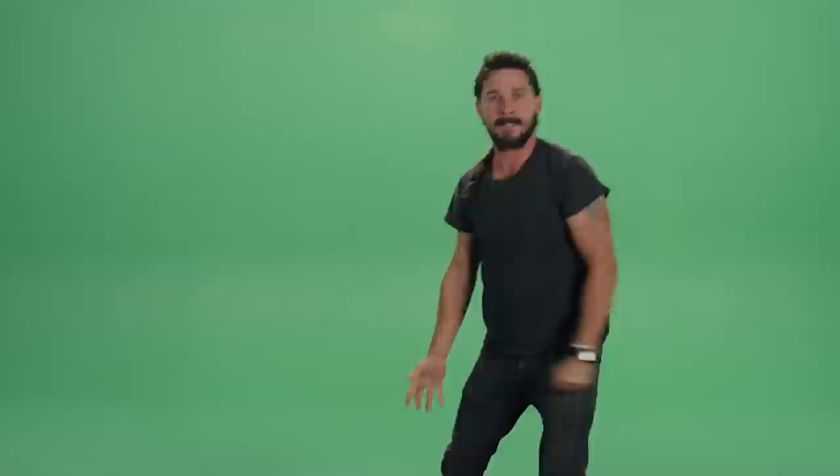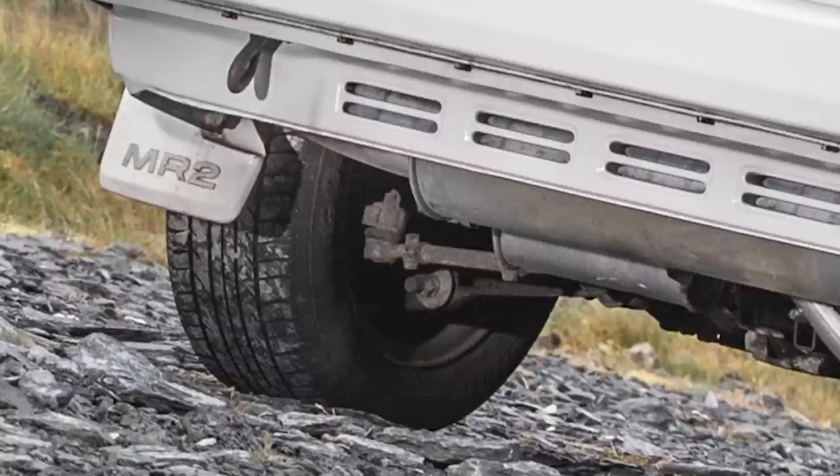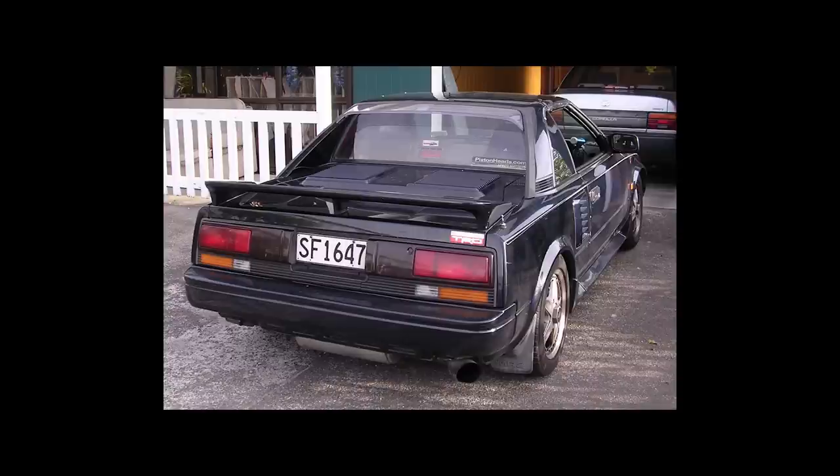Let's do this. Toyota MR2: a front-wheel drive car in reverse. Many of us love the first generation Toyota MR2, but did you know that the rear transaxle on the AW11 was taken from a front-wheel drive E80 Corolla? If you look at the rear wheels, you can still see the tie rods from the steering linkages bolted on the underside of the car. The original MR2 is probably the most literal case of a front-wheel drive car in reverse.